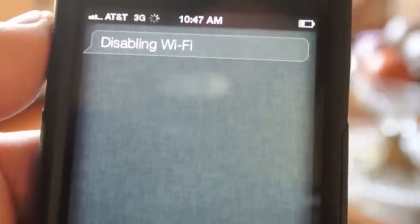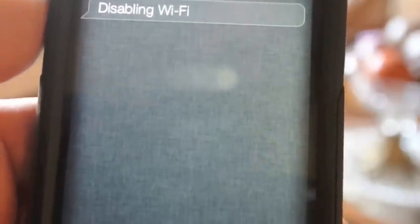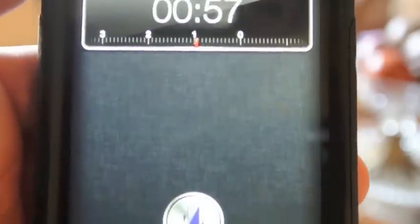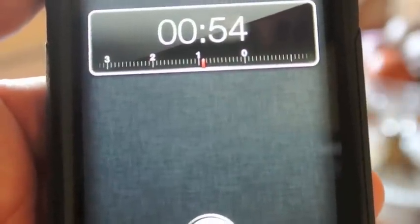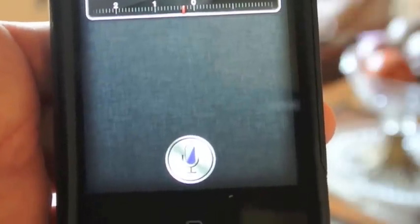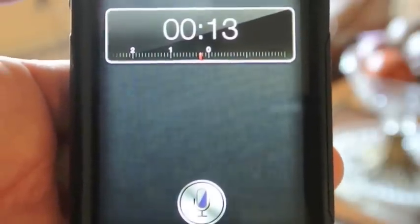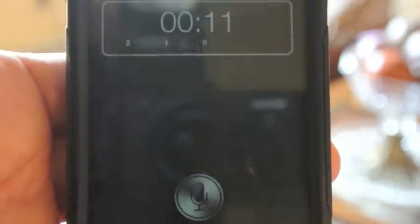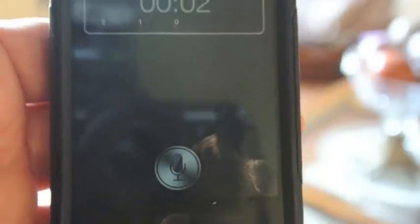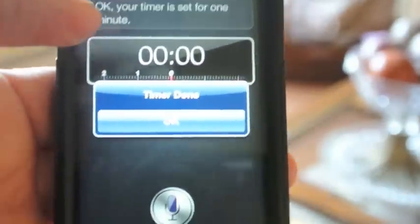Set timer for one minute. Setting the timer. Okay, your timer is set for one minute. Obviously you can see — I'll pause the video — it said it couldn't get the information, but maybe it was busy; it was late at night, maybe a lot of people were using it. As you can see the timer is working, and we got about five seconds left, and then of course it's going to do its thing. And there we go, timer done.